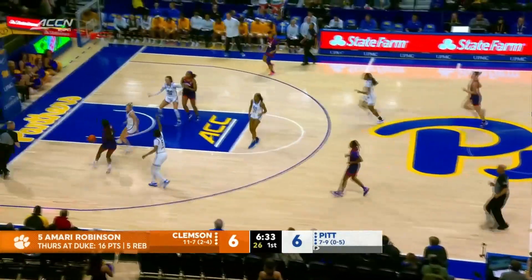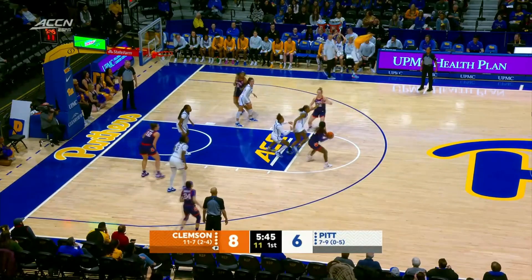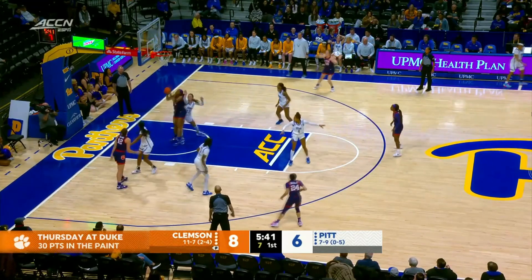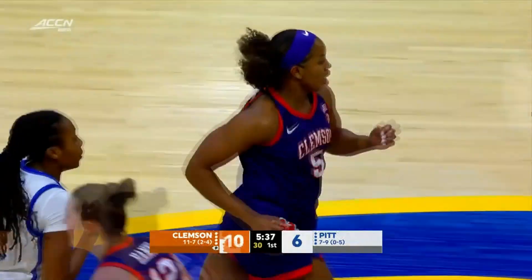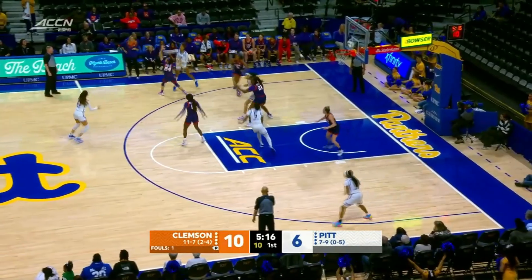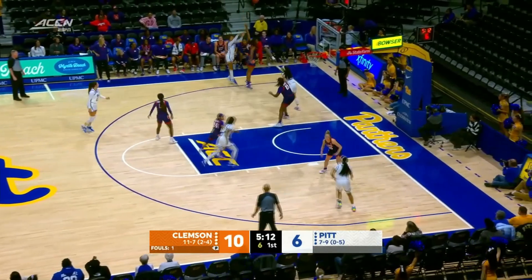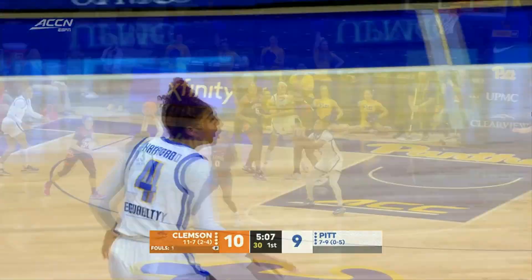Nothing called on that King attempt. Harpinion drives into the hole. Clemson is pretty deep — they'll play almost 10 players as they've subbed in two players already thus far, and cannot stop Amari Robinson inside. Strickland. Clemson staying in this 2-3 zone. Open three for Amy Hayford, and that was just great offense by Pitt.